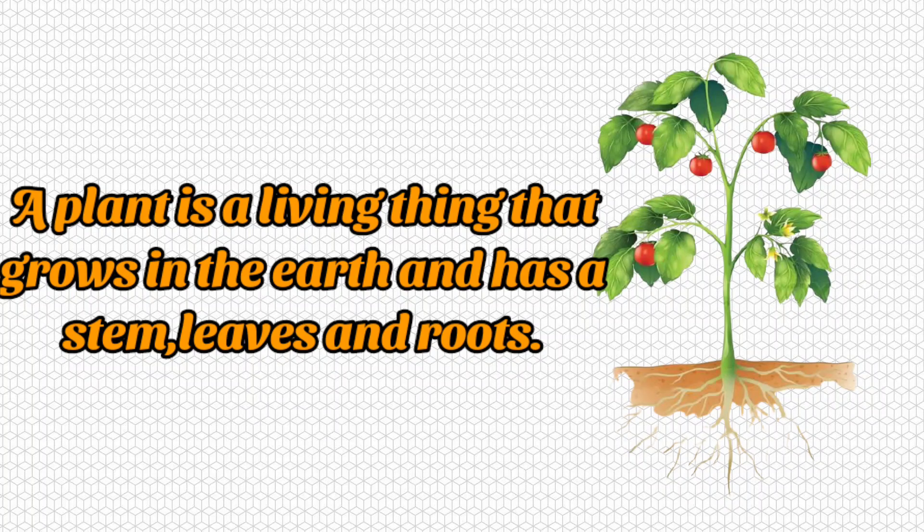Children, what is a plant? A plant is a living thing that grows in the earth and has stems, leaves and roots.